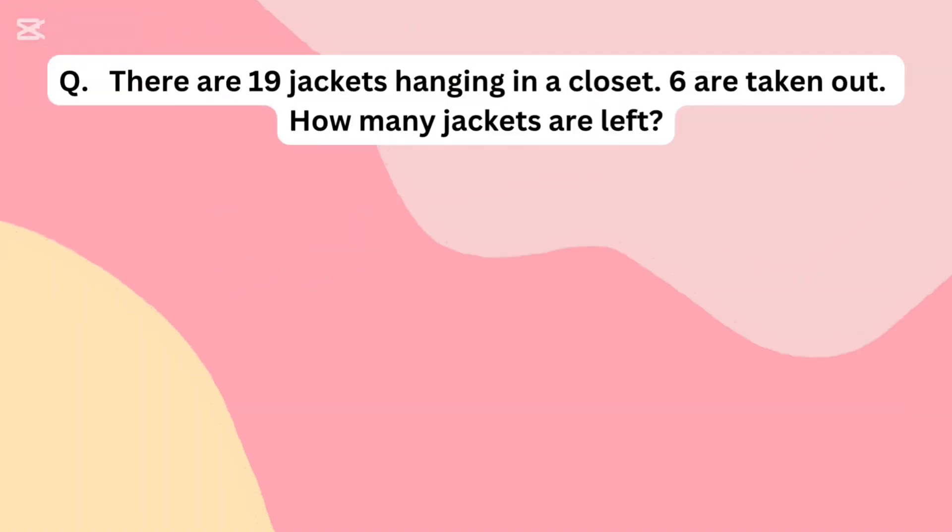There are 19 jackets in a closet. 6 are taken out. How many jackets are left?